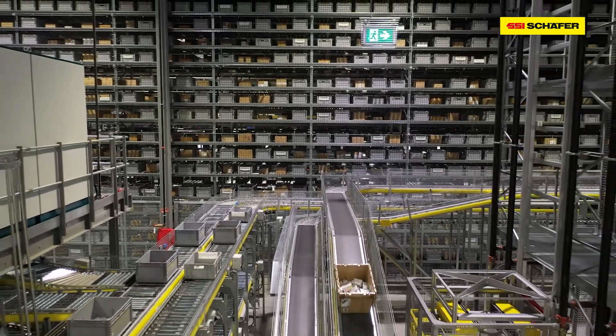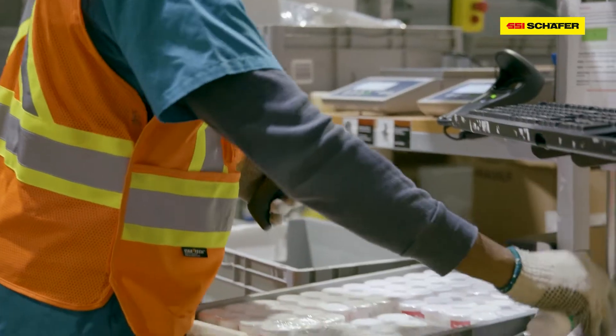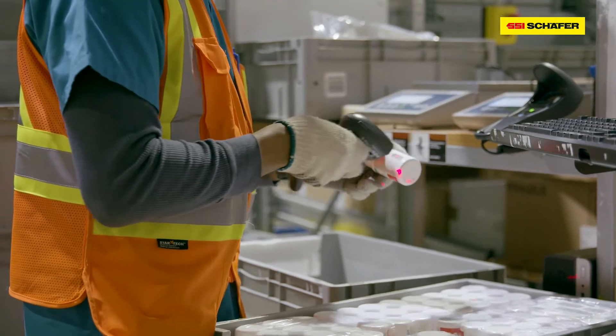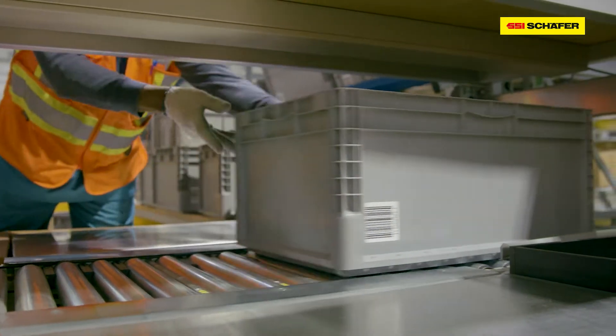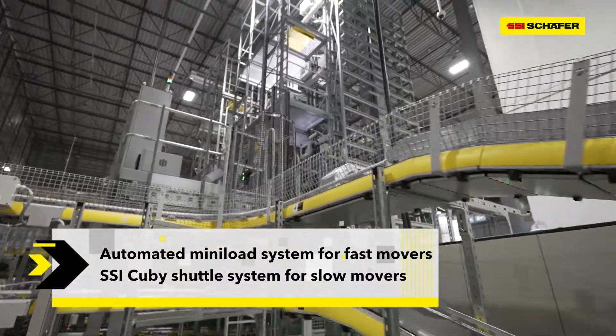Once decanting and product identification have taken place, the product moves automatically to its storage location. Fast movers are sent to a four-aisle automated mini-load system. For slower moving items, products are sent to the two-aisle SSI QB shuttle system.